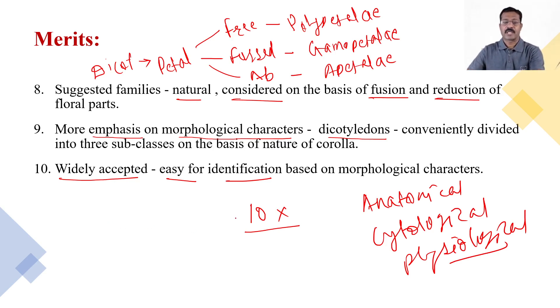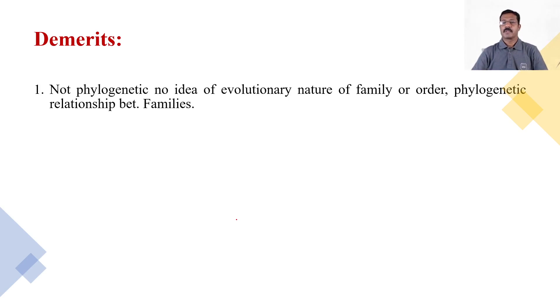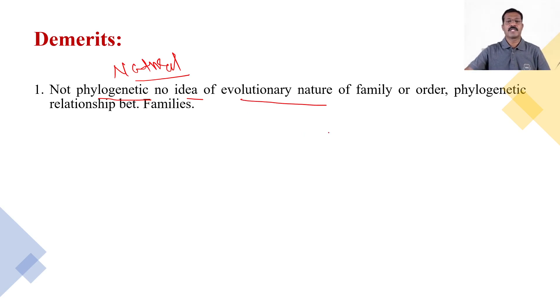It is not a phylogenetic system and does not give any ideas as to the evolutionary nature of families or orders, nor any phylogenetic relationships between different families. This system is purely based on natural characters, and as far as phylogeny is concerned, it gives no idea regarding the evolutionary nature of families or orders. The lack of phylogenetic relationships between families is a great demerit.